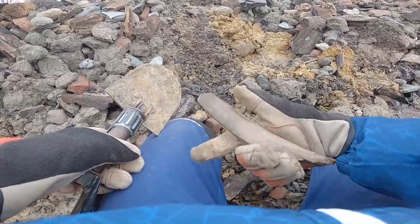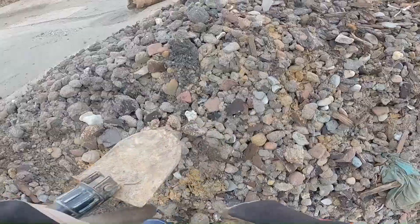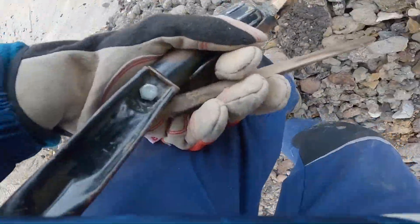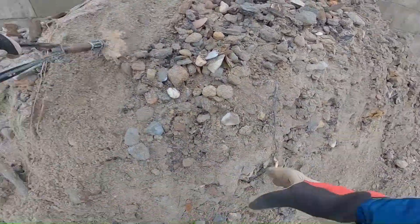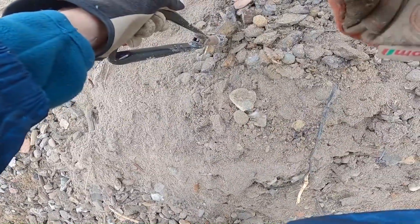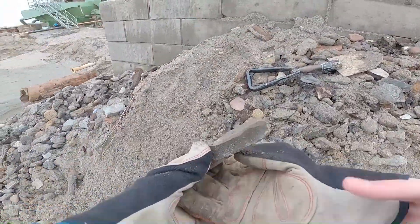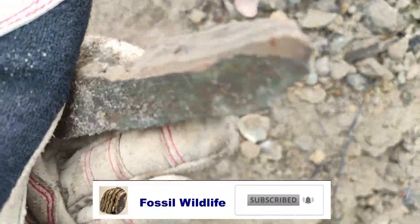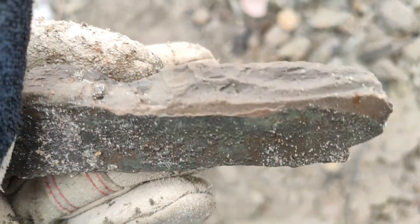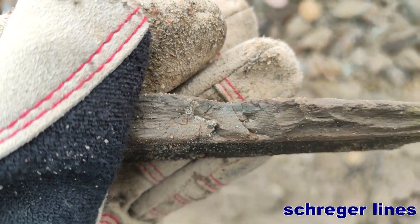Okay, here we have the first bone. Oh wow, that's a piece of ivory! Let's show you this in a close-up. This is a beautiful piece of mammoth tusk — it's ivory. You can see here the Schreger lines, the structure.